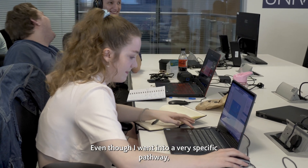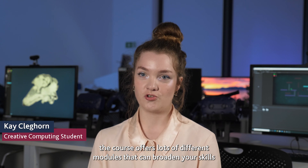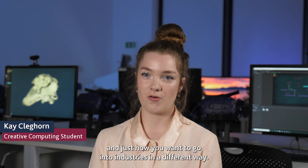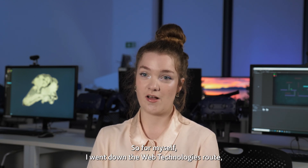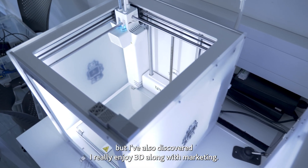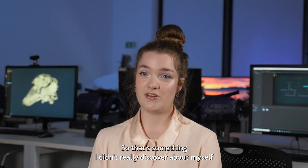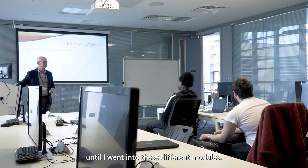Even though I went into a very specific pathway, the course offers lots of different modules that can broaden your skills and how you want to go into industry in a different way. For myself, I went down the web technologies route, but I've also discovered I really enjoy 3D along with marketing — something I didn't really discover about myself until I went into these different modules.